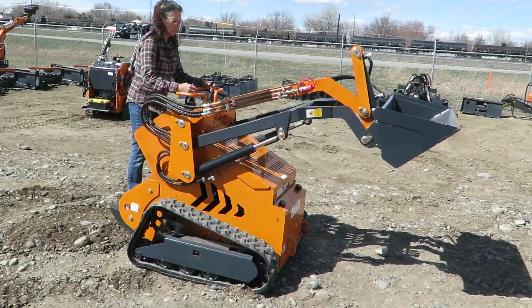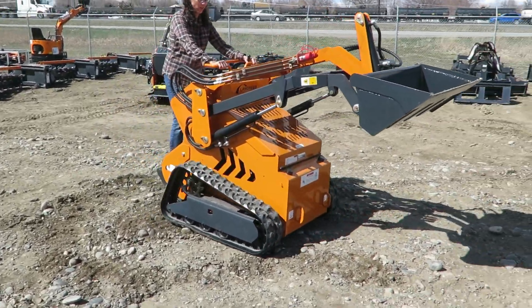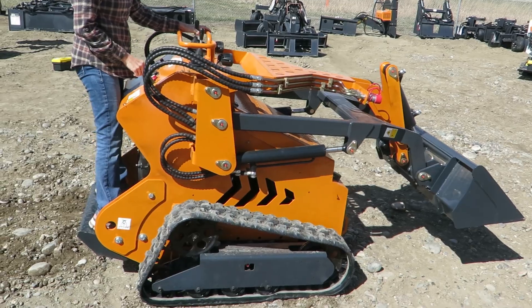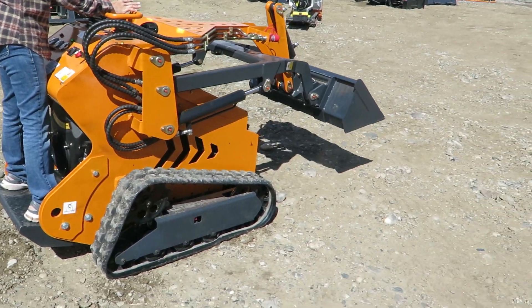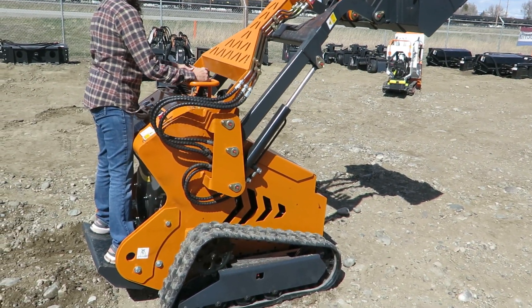This little mini skid steer handles 800 pounds. It has a little track and a bucket on it currently, as you can see there. You can put other hydraulic pieces on it — we don't have any for sale on this one. It has a 739cc motor, starts right up with electric start.